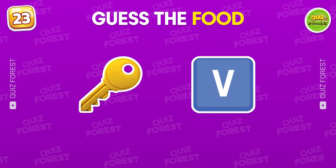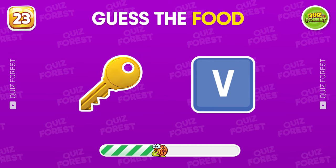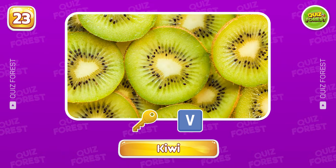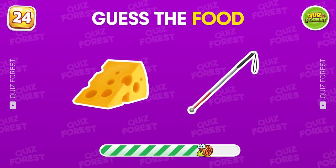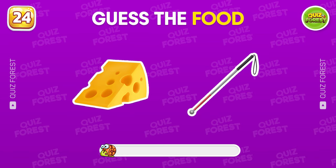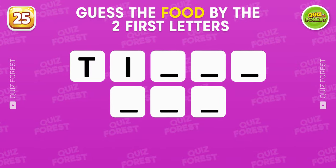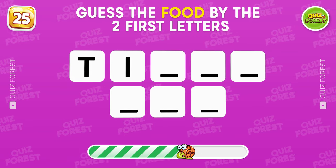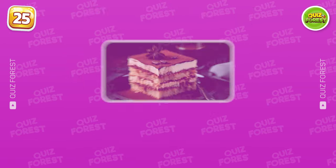What food comes to your mind when you see these two emojis? That's cheese sticks. Question 25. Guess the food by the two first letters. It's Tiramisu.